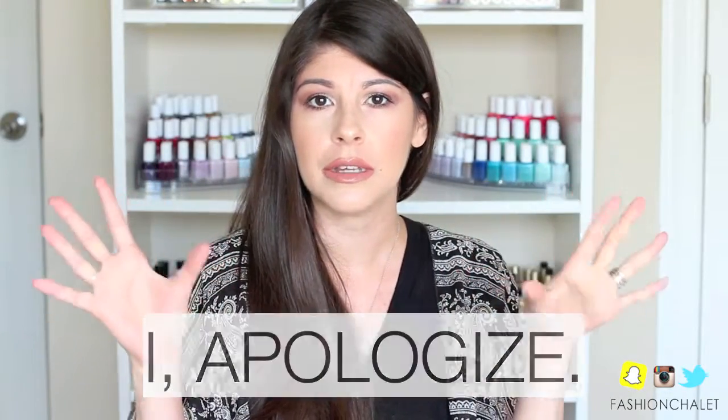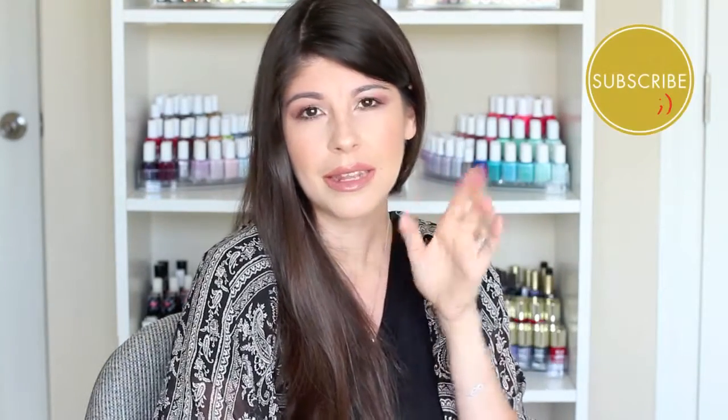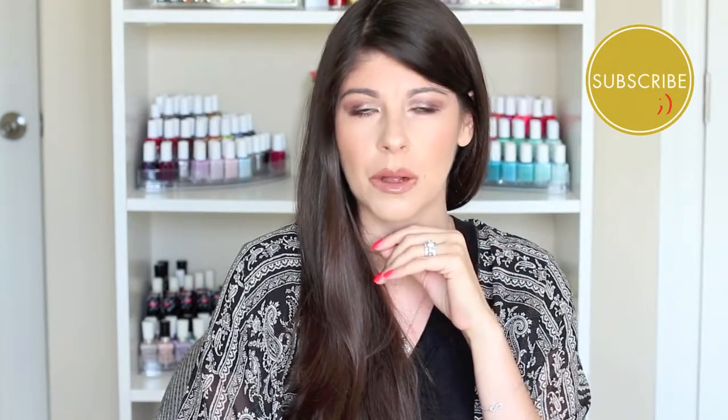Hey guys, welcome back to my channel. First and foremost, excuse any gardening or lawn mowing sounds you may be hearing in the background — right when I sit down and I'm motivated to film, they need to go do some gardening across the street. Today's video is going to be a little Sephora haul. I haven't done a Sephora haul in a while, and like last time, it's a lipstick haul — though I do have an eyeshadow palette included. So keep watching to find out the lippies I recently picked up!